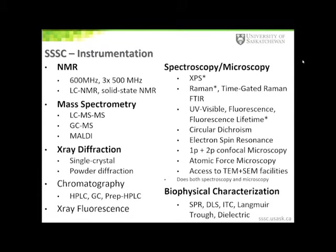The SSSC instrumentation consists of many instruments that are used across a large number of research fields. These research fields range from the Health and Life Sciences to the Physical Sciences, Agriculture, and Engineering. I encourage you to visit our website for more information. In addition to the instrumentation located within the SSSC, we also have access to instruments in other areas of the University, including the Western College of Veterinary Medicine imaging facility with both SEM and TEM capabilities, and equipment located within engineering research labs.